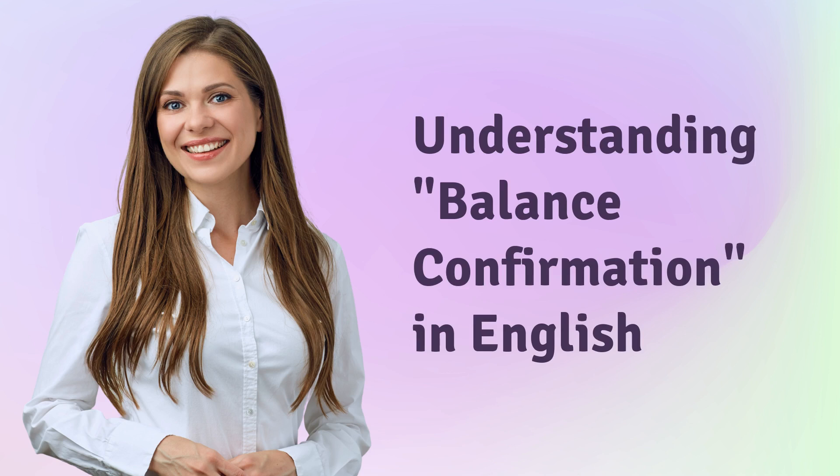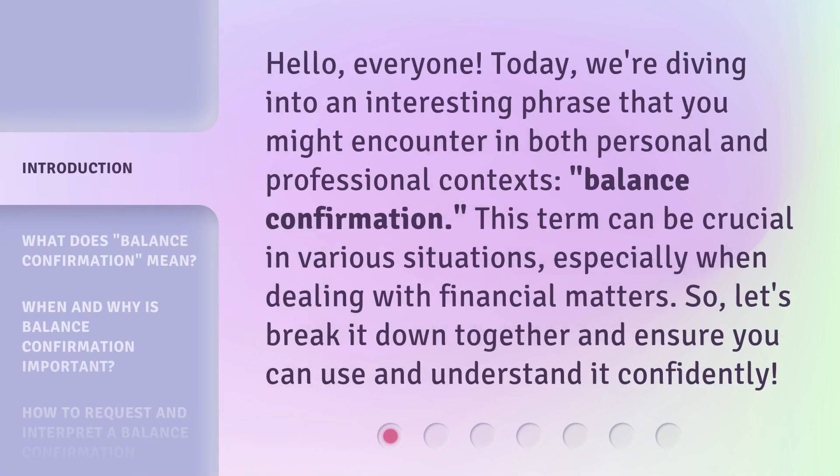Understanding Balance Confirmation in English. Hello, everyone. Today, we're diving into an interesting phrase that you might encounter in both personal and professional contexts: balance confirmation. This term can be crucial in various situations, especially when dealing with financial matters. Let's break it down together and ensure you can use and understand it confidently.